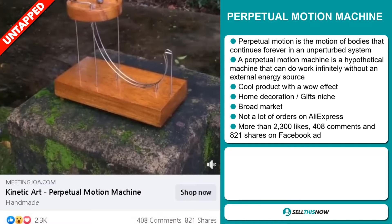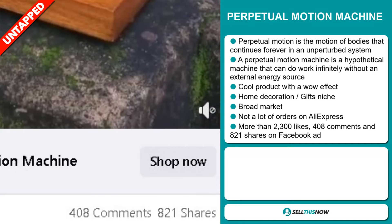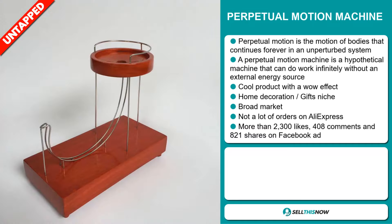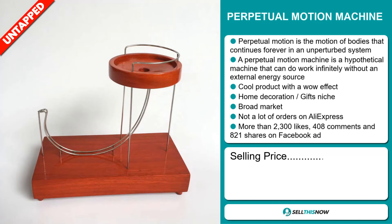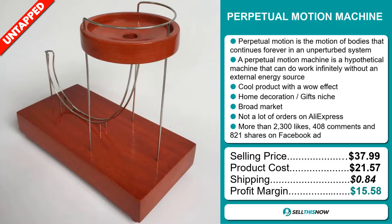The Facebook ad has more than 2,300 likes, 408 comments and 821 shares. The selling price for the Perpetual Motion Machine is just under $38, whereas the product cost is only $21.57. Shipping will set you back 84 cents, so you're looking at a good profit margin of $15.58.